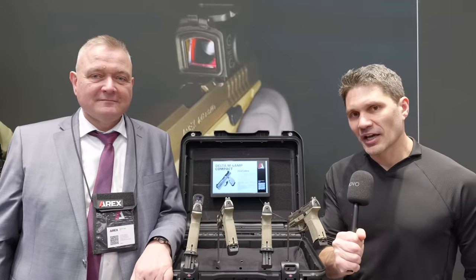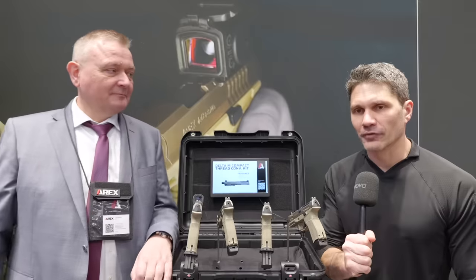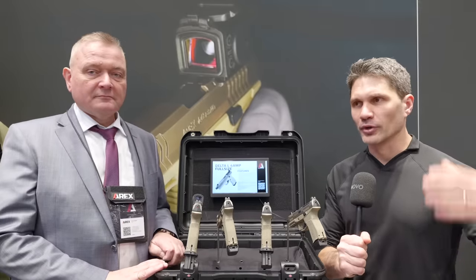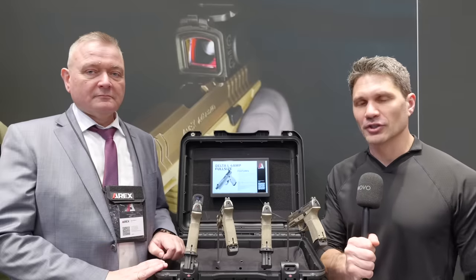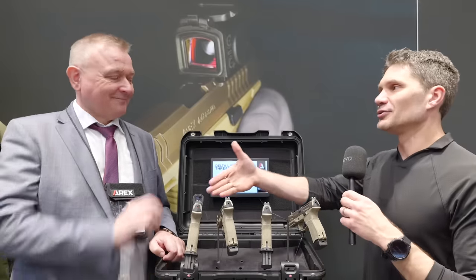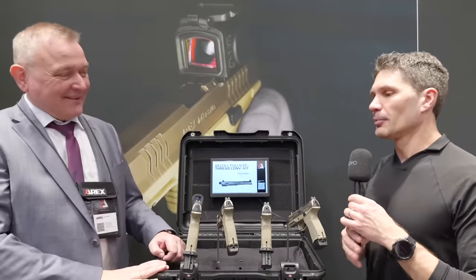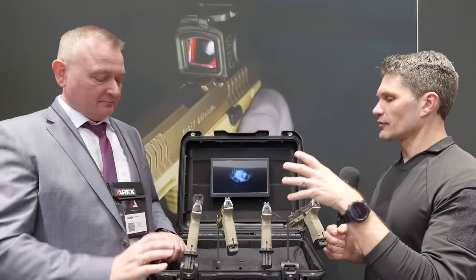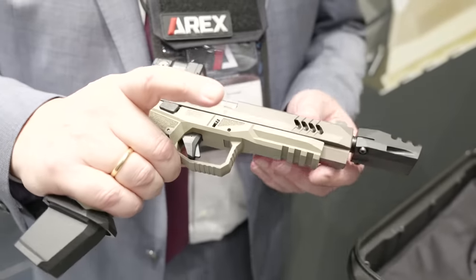Hey everyone, James Reeves, TFB TV — day one of Enforce Tech here in Nuremberg. I'm at the RX booth. RX is perhaps one of the most underrated manufacturers in the business — a Slovenian company. I've toured the factory before; you guys have seen that, maybe five years ago. One of my favorite companies. I'm with the CEO, Tim — thank you so much for being on the program.